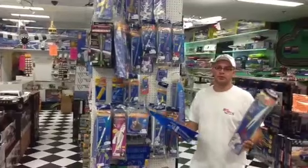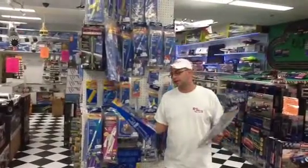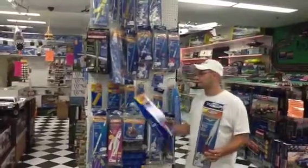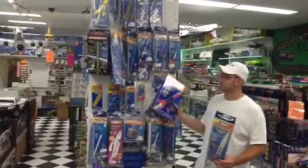Hi, I'm Alex from Big Boys with Cool Toys and Consumers Tech Tips. Today I want to talk to you a little bit about model rockets. The most popular brand that we carry is SD Rockets.